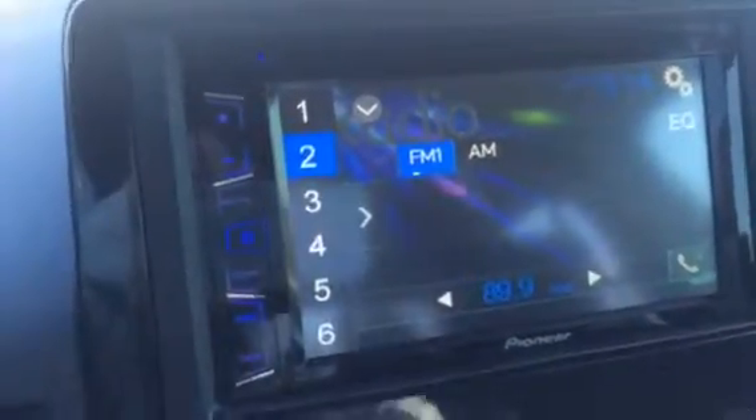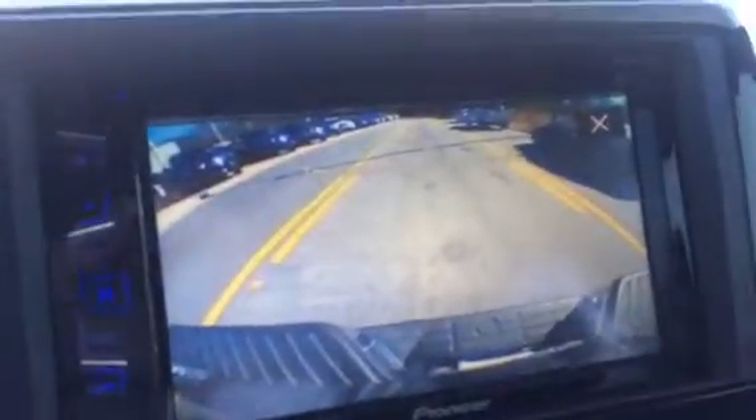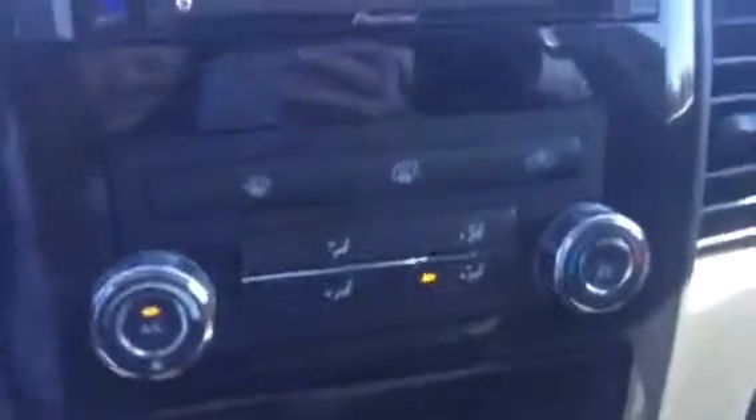Here is your 7 inch touch screen display for your radio and also your backup camera. The backup camera is absolutely amazing. Right here is your climate control, and some cup holders that fold in.